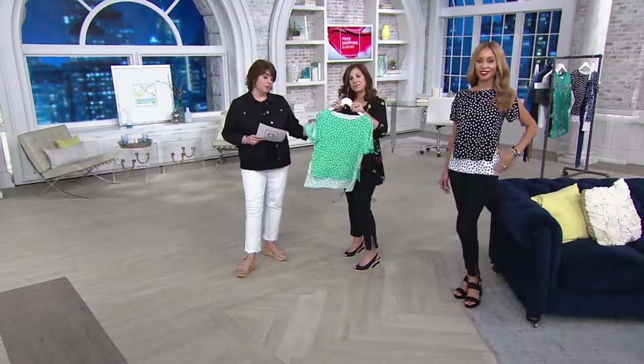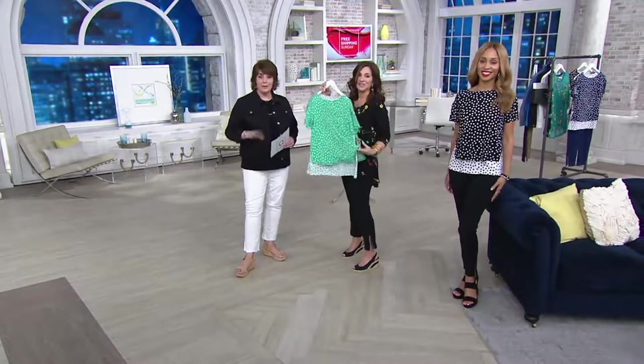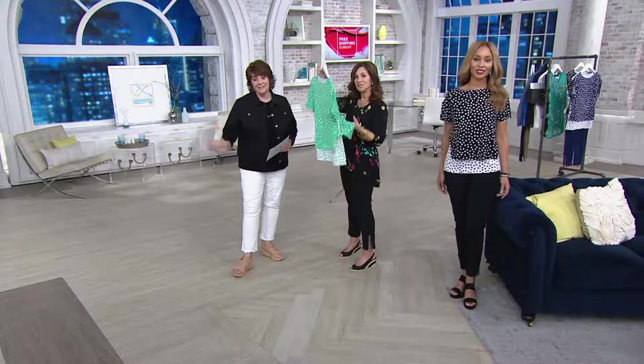There are so many things built into this — you could have kept the sleeves plain but there's the split, the hardware detail. We gave you everything. It's a great look. When it's gone, it's gone — that's what happens with clearance.